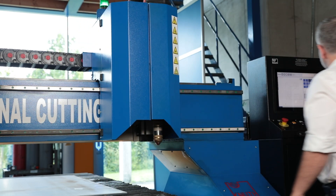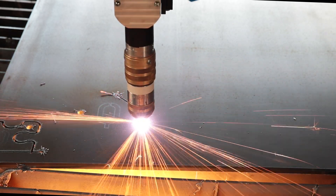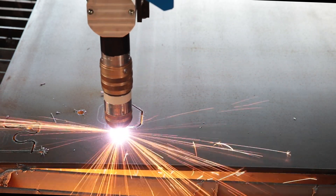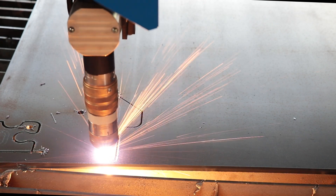The design and function of the new cut torches have been further improved. On request, the machine can also be equipped with a 5-axis cutting head, a manual bevel cutting device or with oxy-fuel cutting technology.